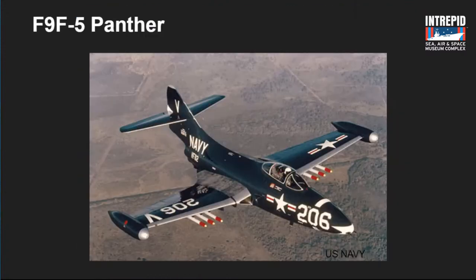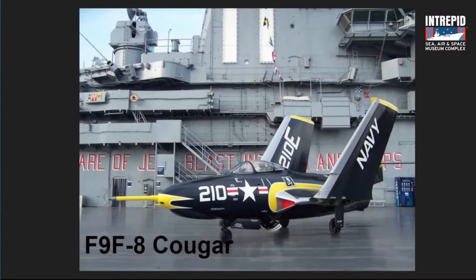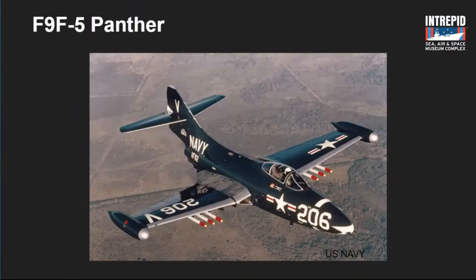The F9F Panther was the predecessor of the Cougar. With wings folded, it is a swept-wing jet fighter from the mid-1950s. Its predecessor was also designated F9F — anything dash-five and below were the straight-wing Panther jets. These saw a lot of action during the Korean War, but the Navy wanted something better.